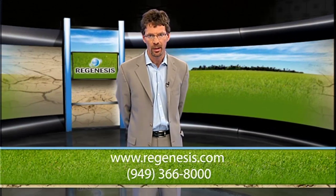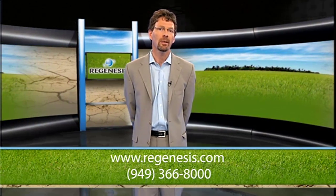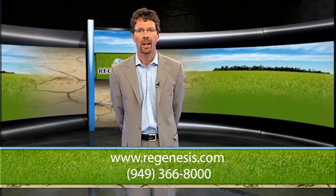For more information or a free technology applicability consultation, visit Regenesis.com or call 949-366-8000.